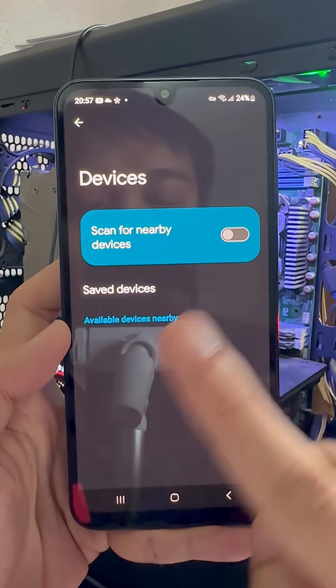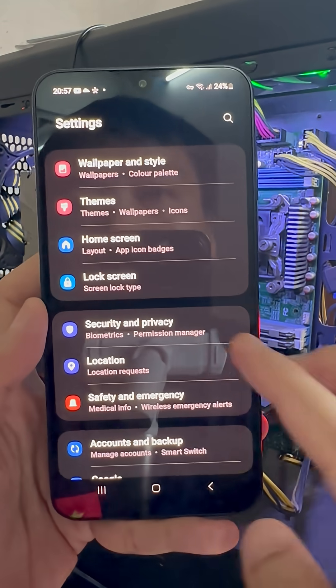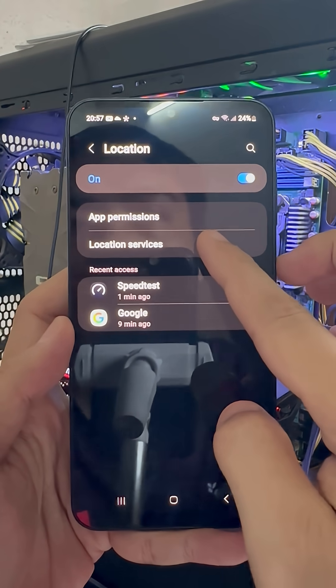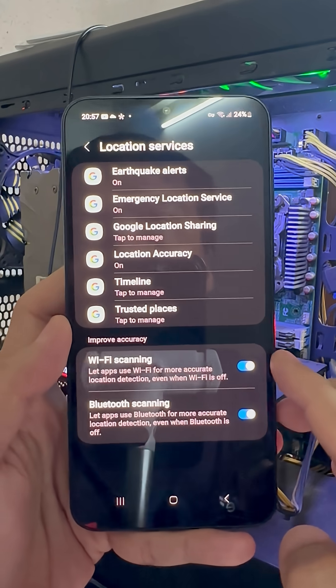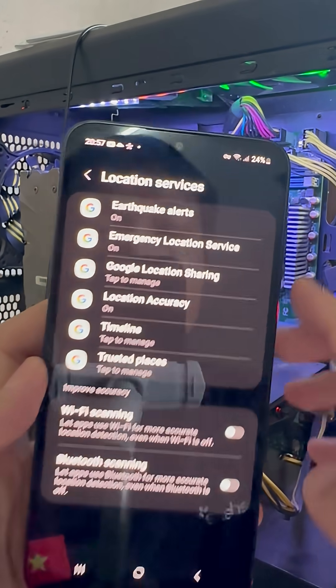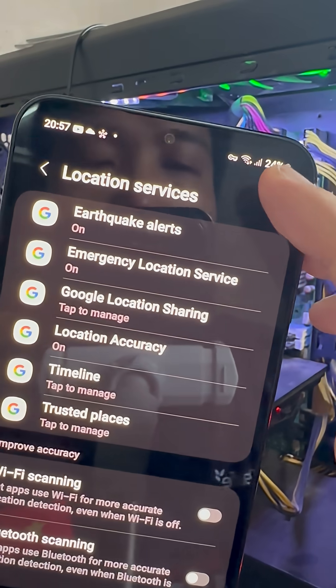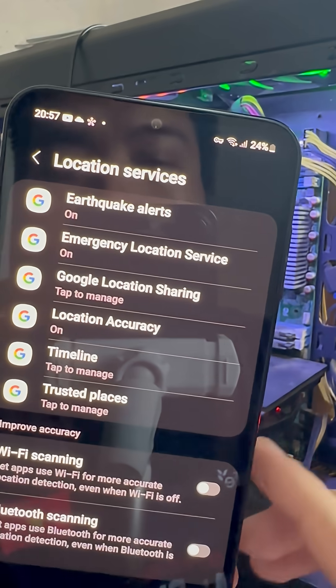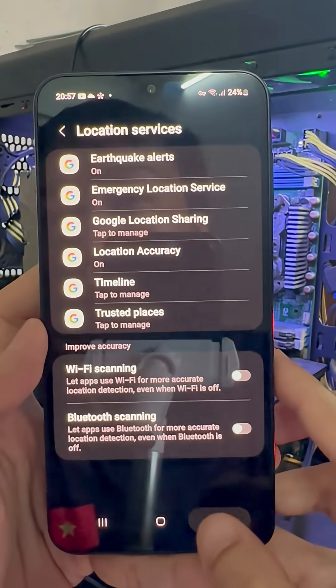That's still not all. In Settings, go to the Locations section, then go to Location Services, and at the bottom, turn off Wi-Fi scanning and turn off Bluetooth scanning. Your phone is constantly scanning these networks even if you have them turned off, and this really drains the battery.